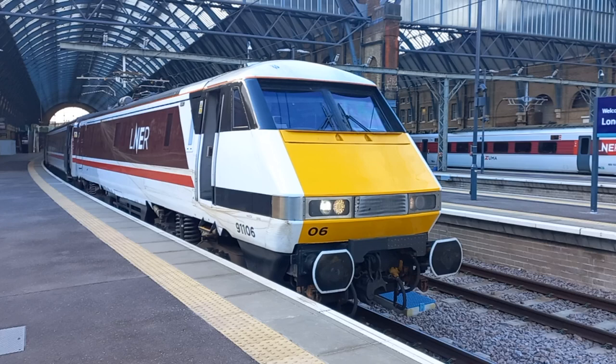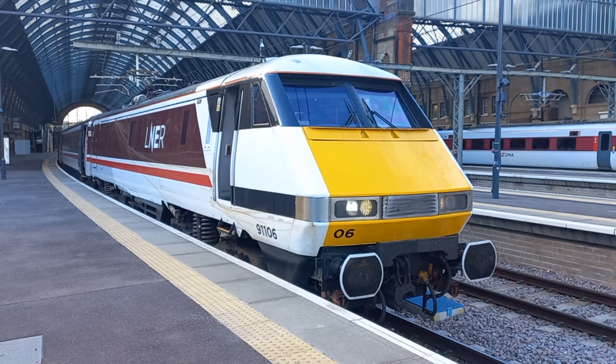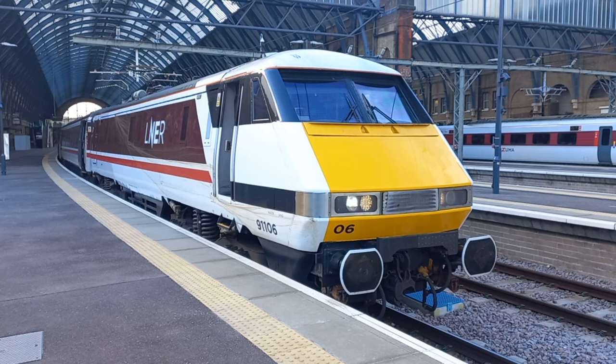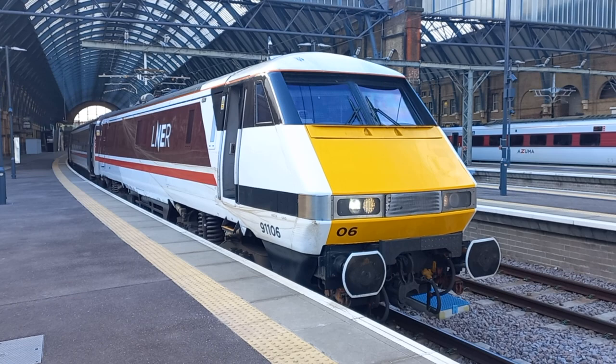Now with the repainting of all the Class 91s in this LNER Clarets Red livery, that means they're all painted now — 91.107 being the last Class 91 to be so painted. And it does give these superb locomotives an excellent lease of life. This is 91.106 in its Retro 225 livery, which was obviously based on the original 1980s Intercity Swallow livery.